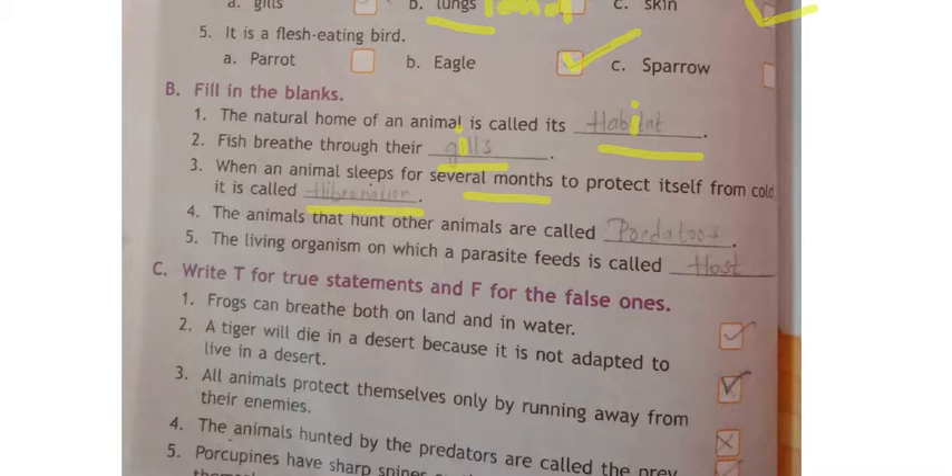Fourth one: animals that hunt other animals are called predators. Spelling: P-R-E-D-A-T-O-R-S, predators.